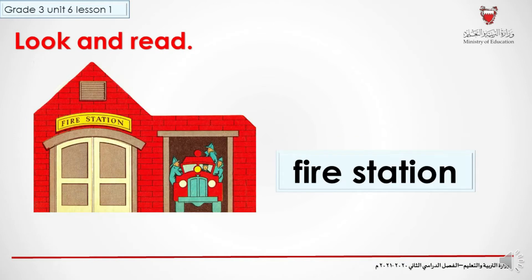Try to read it. Let's check. Fire station. Fire station. Have you got it right? Good. Very good.